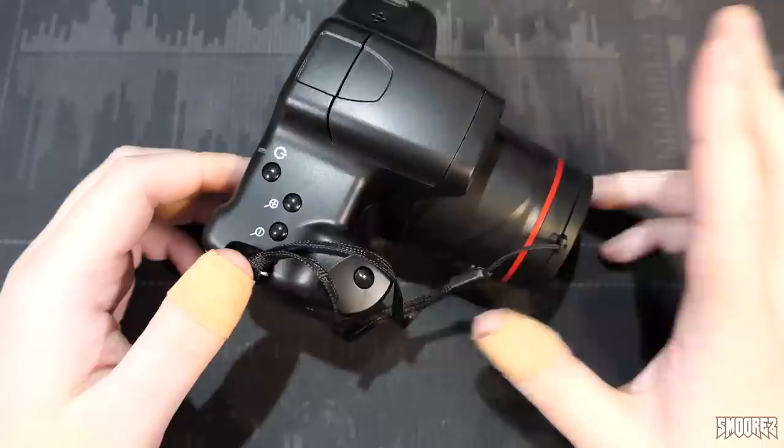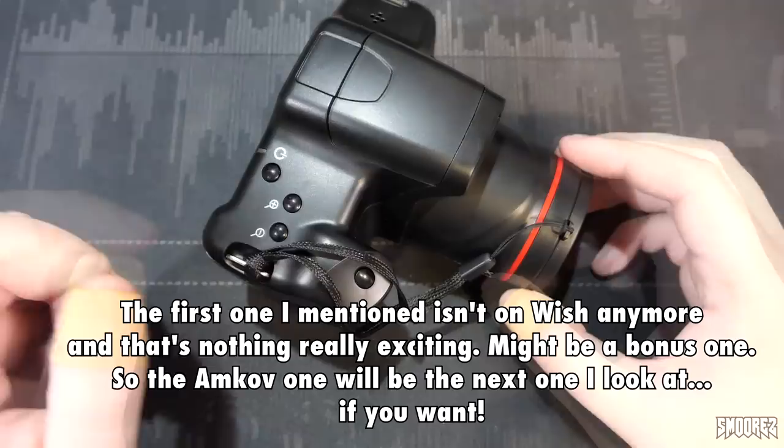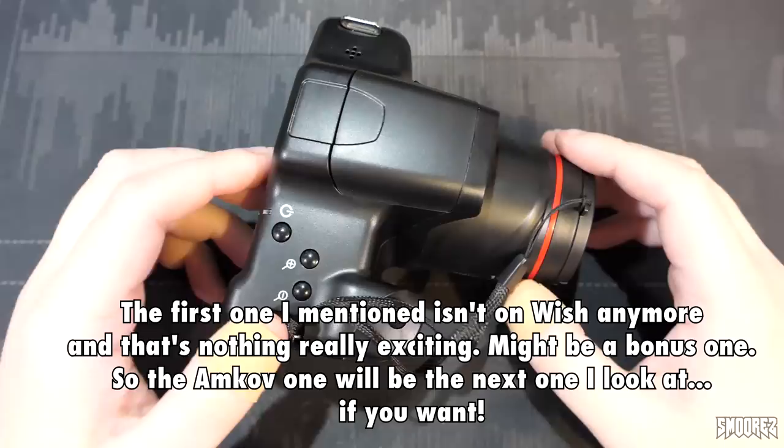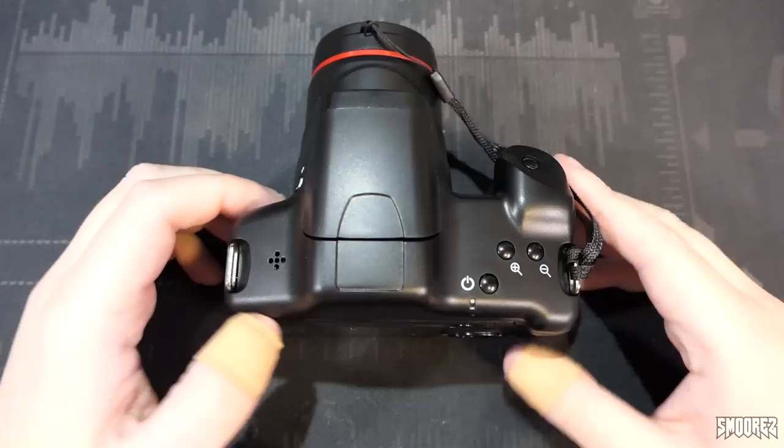With all that being said, I do have two other cameras — one's not a Welcome brand and one's an Amcov — and I think both are available on Wish as well. If you want me to review them, please let me know down in the comments below. I'm more than happy to do a couple more camera reviews, even though I don't know much about apertures and stuff. What I've said should make sense to 90% of people out there.